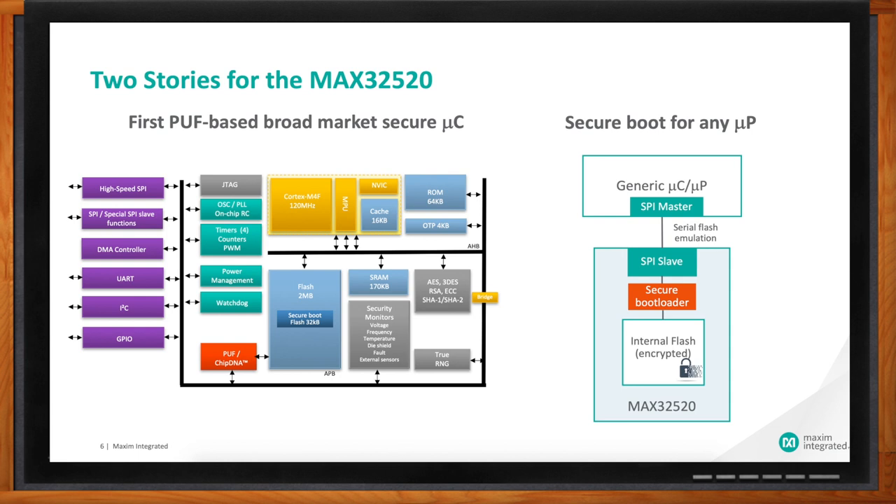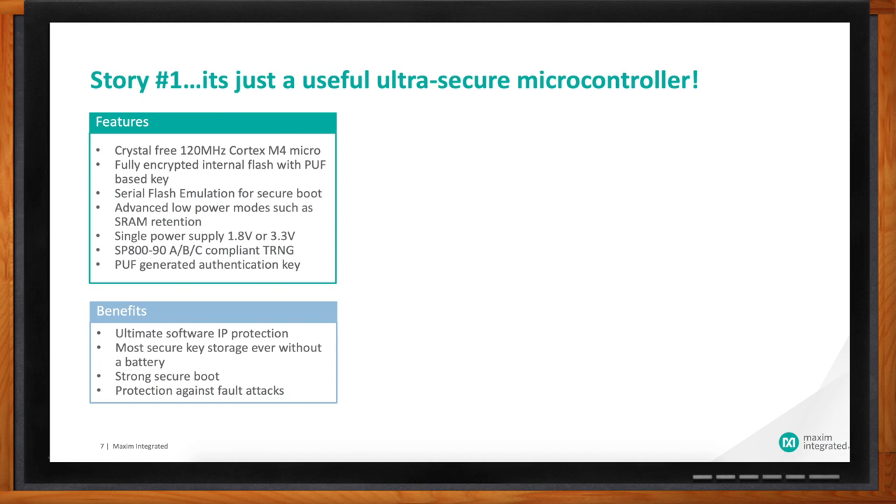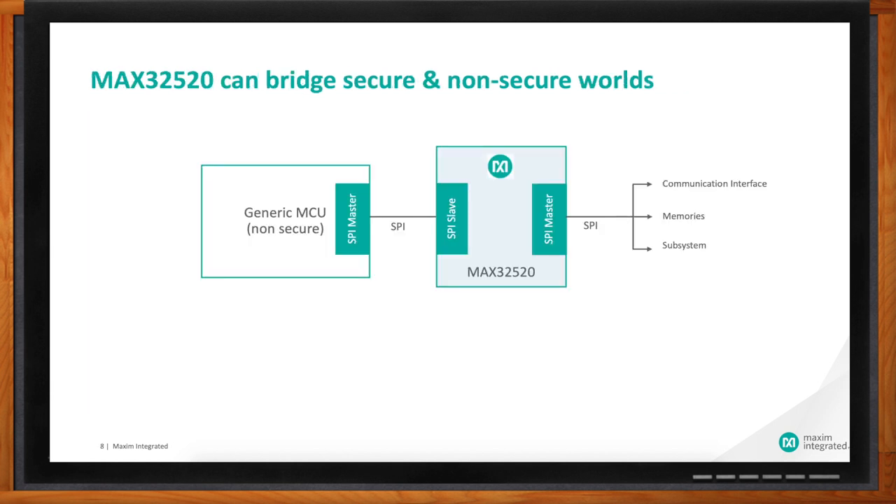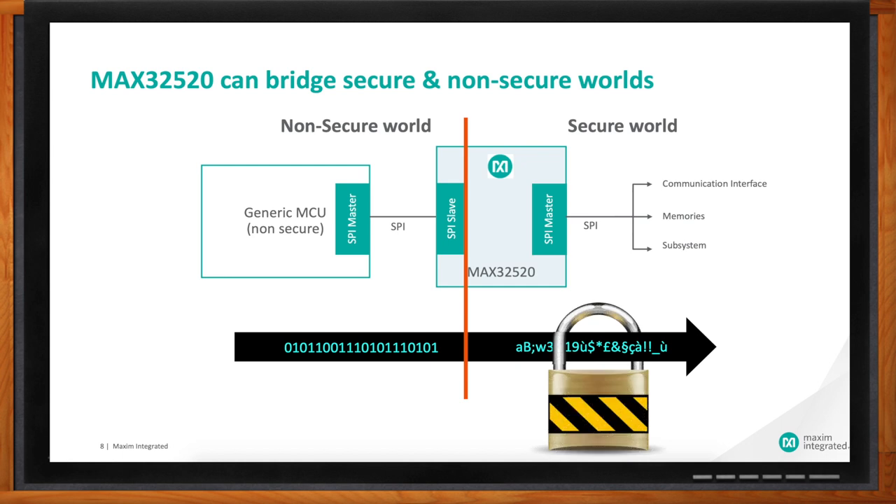Story number one: it's a useful, ultra-secure microcontroller. It's a Cortex-M4F running at 120 MHz, super low power, with all the things you'd expect from a typical off-the-shelf microcontroller — SPI, I2C, GPIOs — plus a fair amount of memory: 2 MB of flash and 170 KB of SRAM. Beyond that, powerful encryption engines implementing Elliptic Curve Crypto, AES, true random number generation, and security monitors to detect if your system has come under attack. One potential use is as a bridge between the non-secure world and the secure world — placing this device close to sensors or communication interfaces, encrypting data, and passing it to your non-secure general-purpose processor.